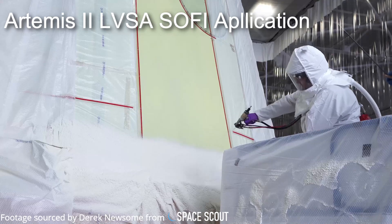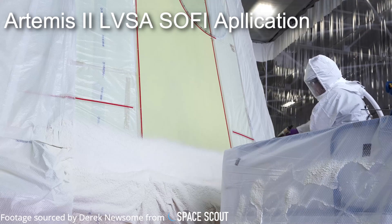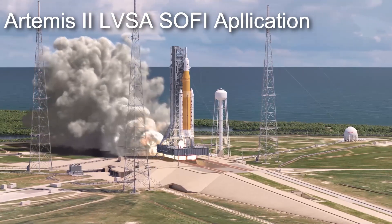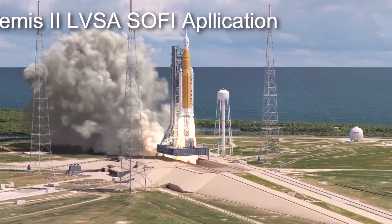Once work on the LVSA is completed, it will board NASA's Pegasus barge and make its way to the Kennedy Space Center in preparation for the Artemis II crewed mission to the moon, the first of its kind in over 50 years.